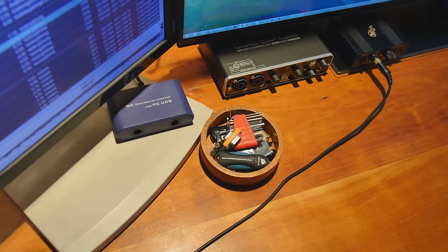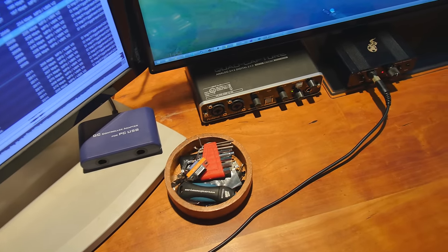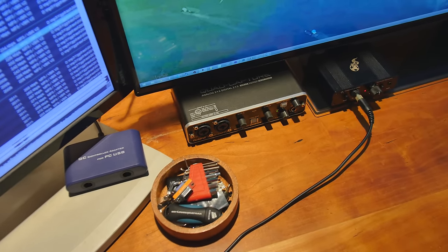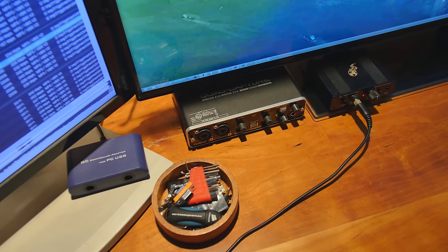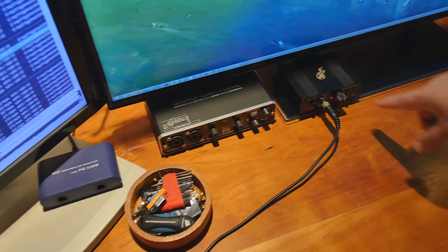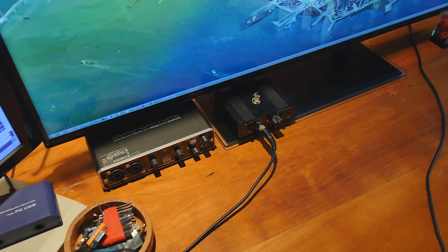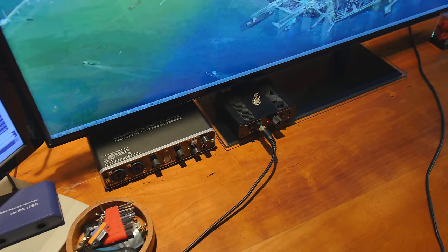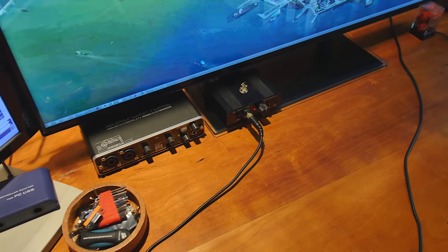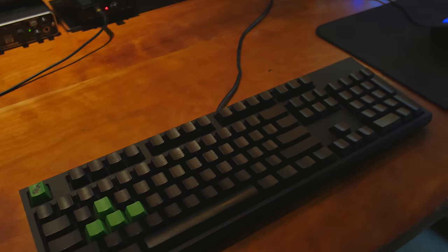We've got the Quad Capture right here. I use that for some of the audio recording and it's also in control of the speakers. I don't use it all that much. But I use this pretty much all day long — it's the objective O2 amplifier and DAC, with the fat plug right there. Quite enjoy that.